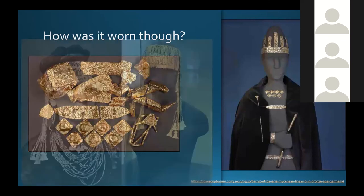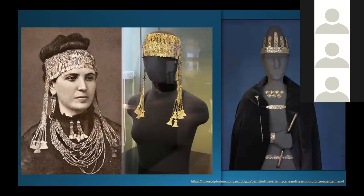This all does kind of make you think of Schliemann and him putting his wife in King Priam's gold. How much veracity there is to this side of the argument — I'm still skeptical. I'm definitely not completely on board on how this would have been worn or its uses.